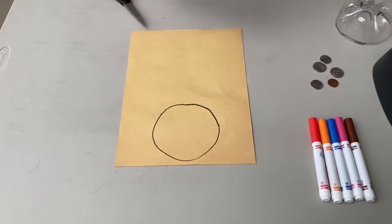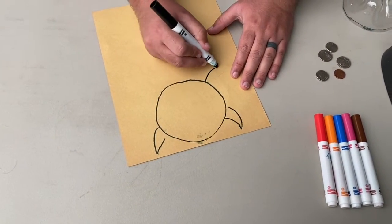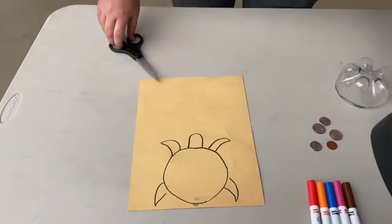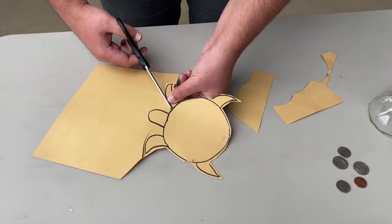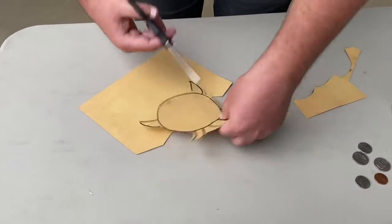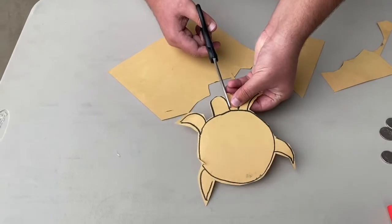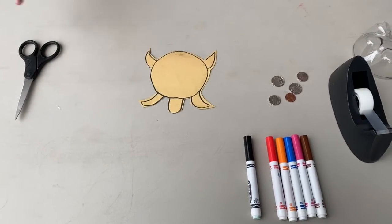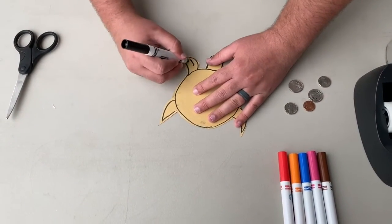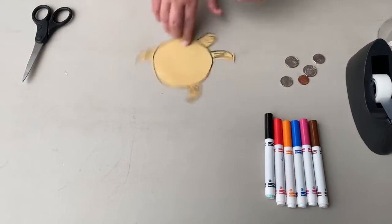The next thing we're going to do is draw our fins and our face. Now that you have your turtle cut out, draw your face on it and add some details. My turtle is a happy turtle for World Turtle Day. Draw his fins on — you can do this however you want. There are all different kinds of turtles: sea turtles, tortoises, all sorts of things you can draw inspiration from.